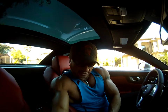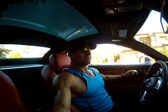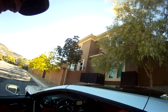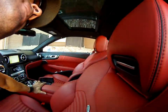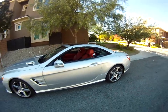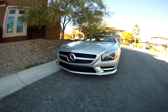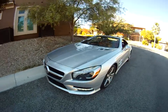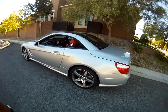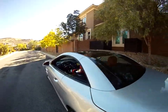Let me quickly show the outside for you. This car is beautiful, man — such a cool design. It's the new body type they came out with this year after six years of designing the SL. The SL has been around forever.